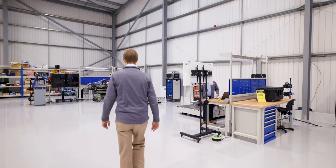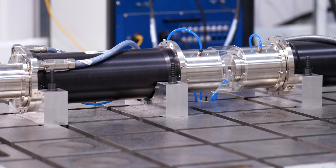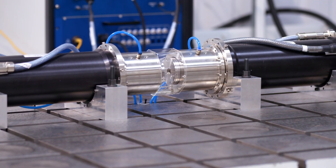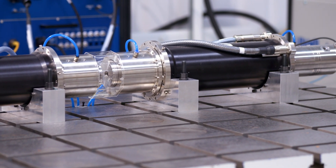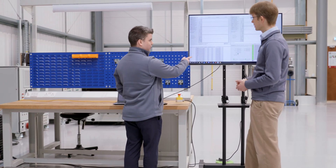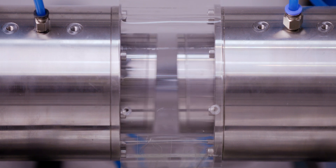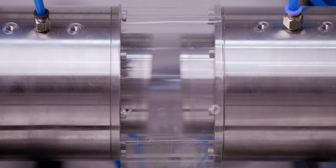Libertine's lab-proven technology is protected by over 30 granted patents. A linear generator offers the fuel flexibility and efficiency of a solid oxide fuel cell with the cost and durability of a traditional engine. Linear generators can power hybrid trucks and buses, especially those used for longer journeys where charging infrastructure and battery range remain a challenge.